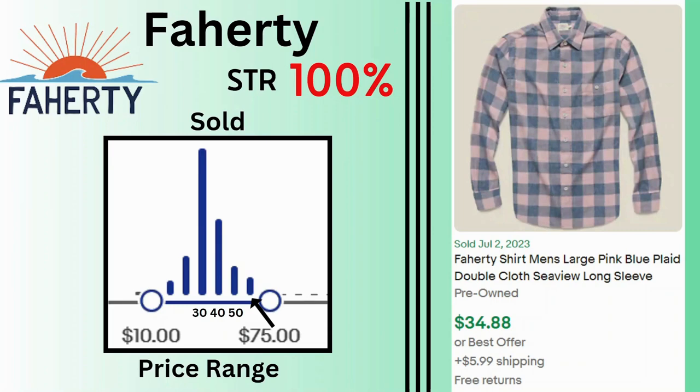With a 100% sell-through rate we have Faerty. Sold price range varies from $10 to as high as $75, but as you can see most sales are between $30 and $40. I have a current sold for a men's plaid button-up shirt at $34.88 and $5.99 shipping.